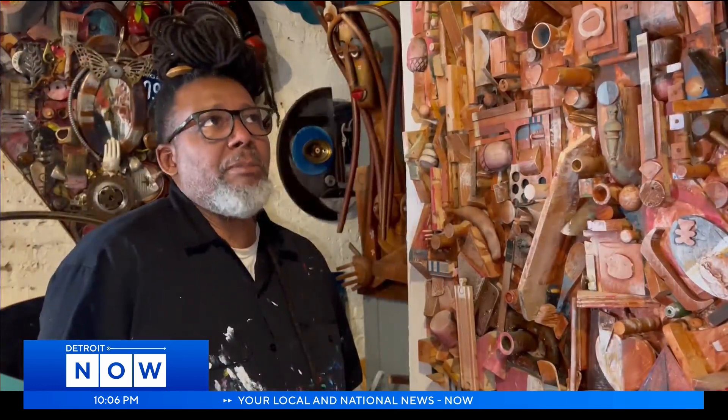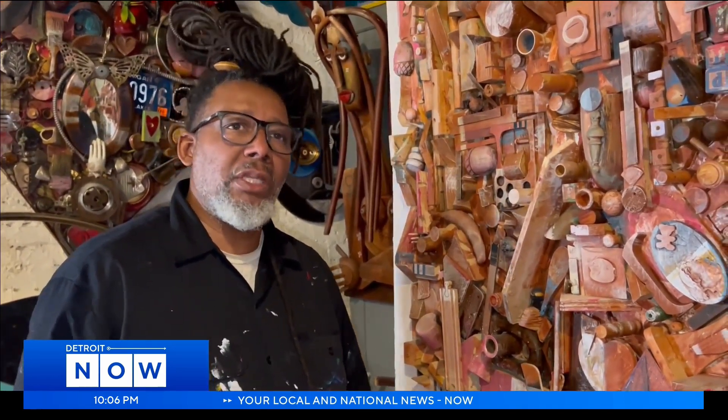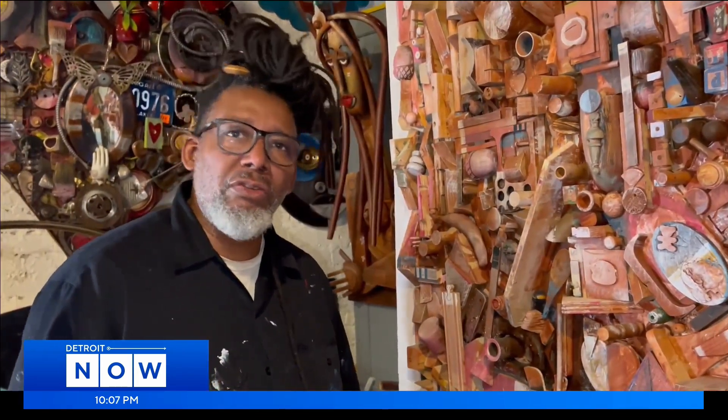Calloway is happy to be able to show and sell his paintings right here in the city he loves and grew up in. He says he likes his Detroit people because it seems like the work means something more to them — it's more than just something that's going to fit your furniture and match your couch. It has meaning, and people get that.